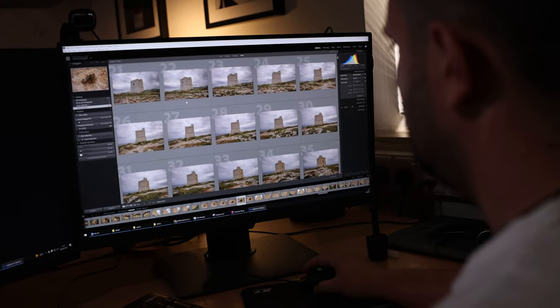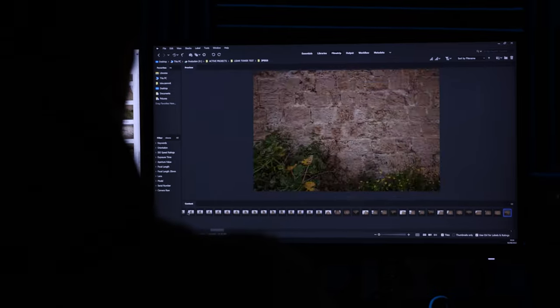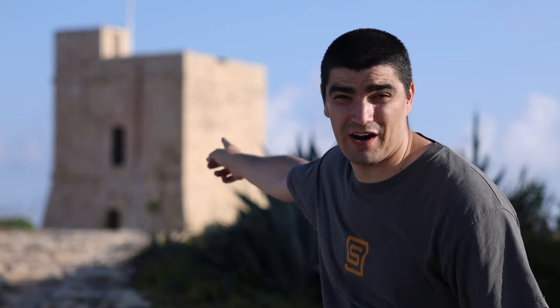Now remember all those photos? You feed all these images into a software which outputs a quite accurate 3D model of the real tower behind us.